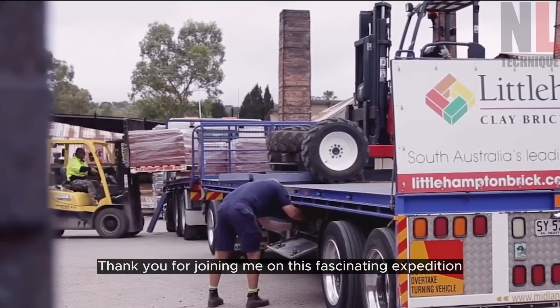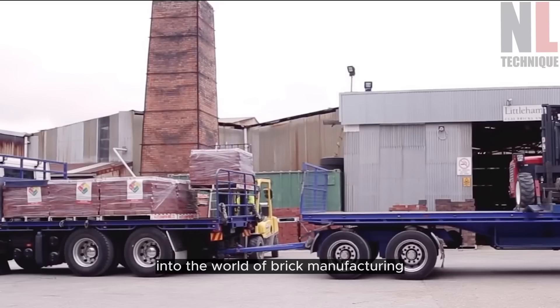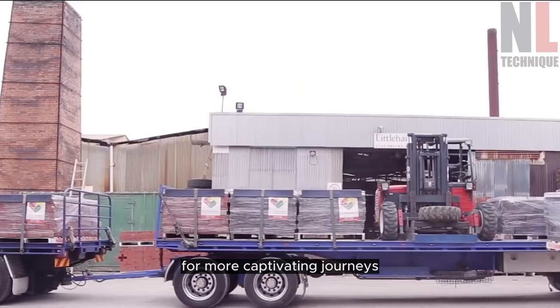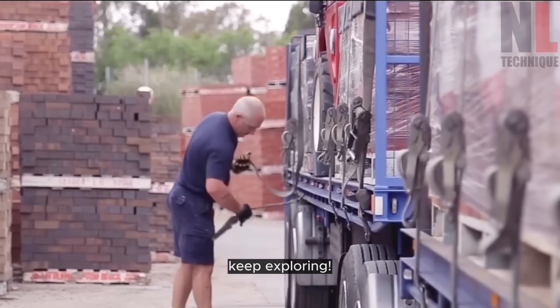Thank you for joining me on this fascinating expedition into the world of brick manufacturing. I hope you found it as intriguing as I did. Don't forget to subscribe to our channel for more captivating journeys through the marvels of manufacturing. Until next time, keep exploring.